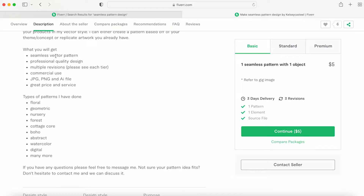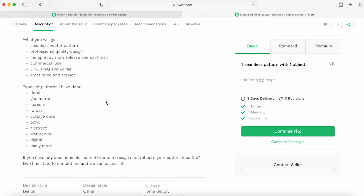I explain what the buyer will be getting: a vector pattern, professional quality, with commercial use rights since they paid for it. They receive a JPEG, PNG, and AI file. Some manufacturers need an AI file for Pantone colors, while others need a PNG or JPEG and use their own software to make it a repeating pattern.